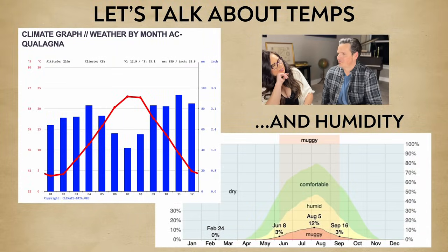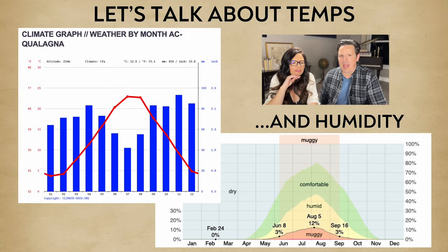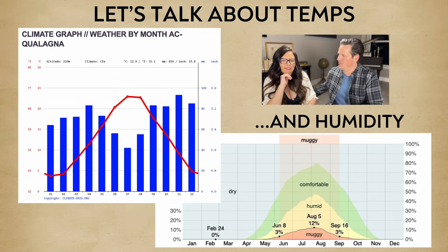Let's talk temps. The average high in the hottest month is 75 degrees Fahrenheit, about 23 degrees Celsius. The average low in the coldest month is 39 degrees Fahrenheit, about 4 degrees Celsius. The humidity looks pretty nice — a little more muggy than usual but great compared to where we live.